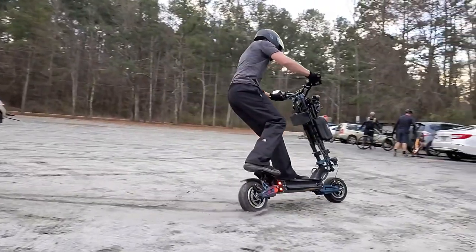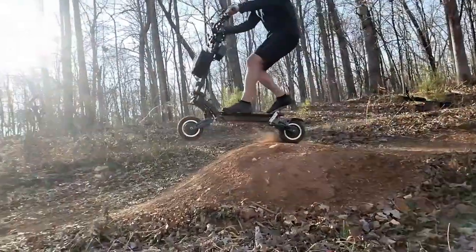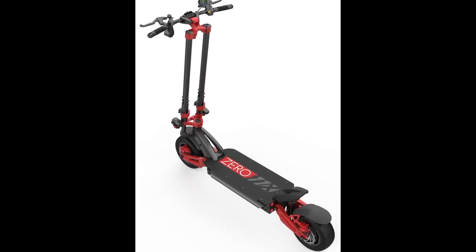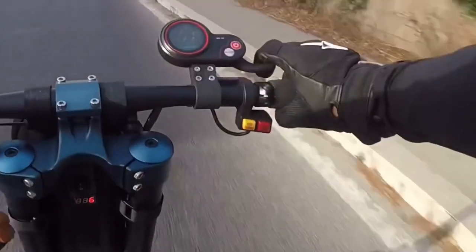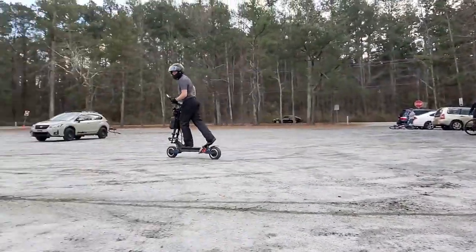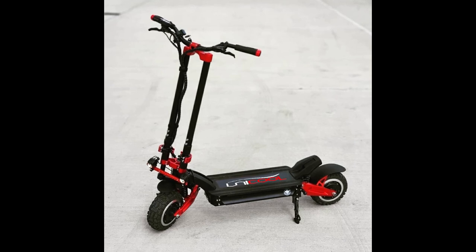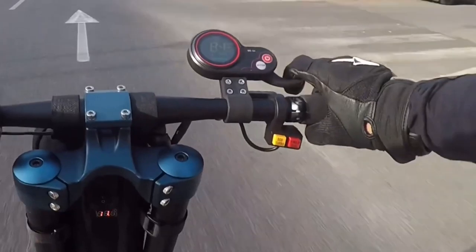The 011x elevates electric scooters to new heights with more speed, more power, and more variety. It has two 1,600-watt brushless motors that can create up to 5,600 watts of maximum power and reach speeds of over 60 mph, making it one of the fastest scooters on the market today. The high-capacity 72-volt, 32-amp-hour lithium-iron LG battery delivers exceptional range, allowing riders to travel up to 90 miles in eco mode.